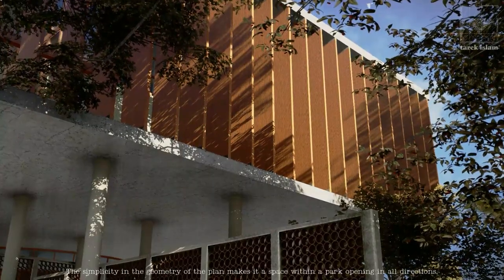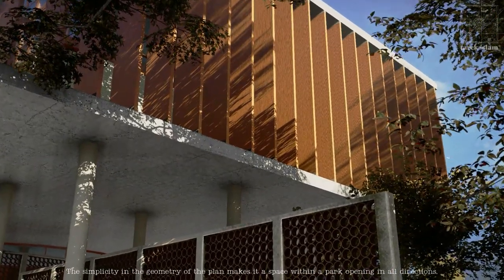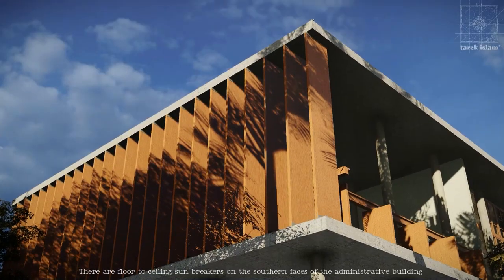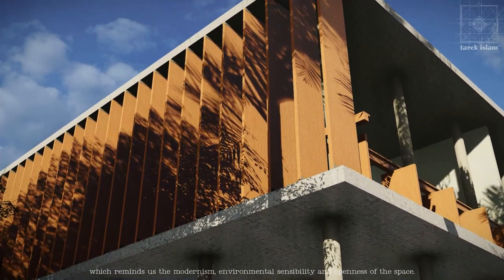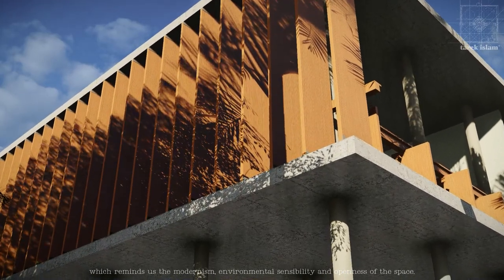The simplicity in the geometry of the plan makes it a space within a park, opening in all directions. There are floor-to-ceiling sunbreakers on the southern faces of the administrative building, which reminds us of the modernism, environmental sensitivity and openness of the space.